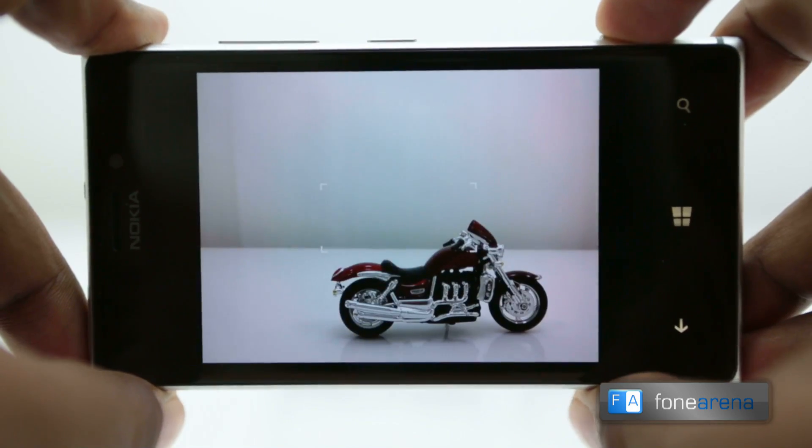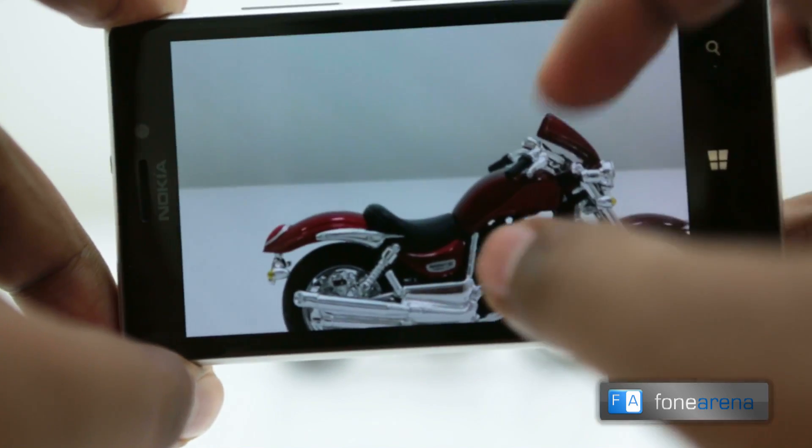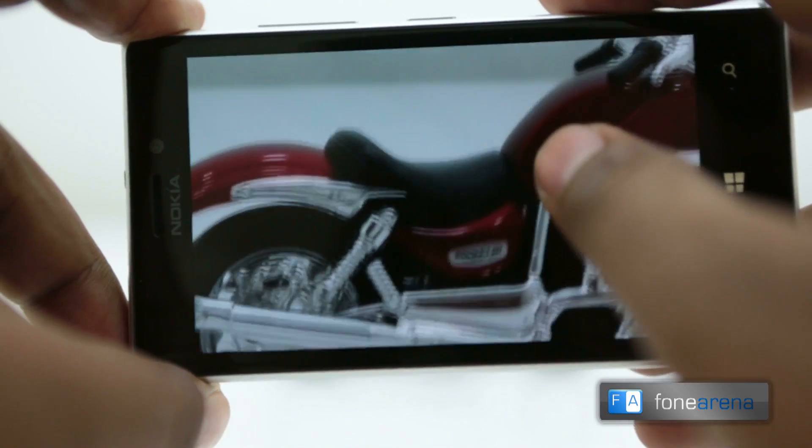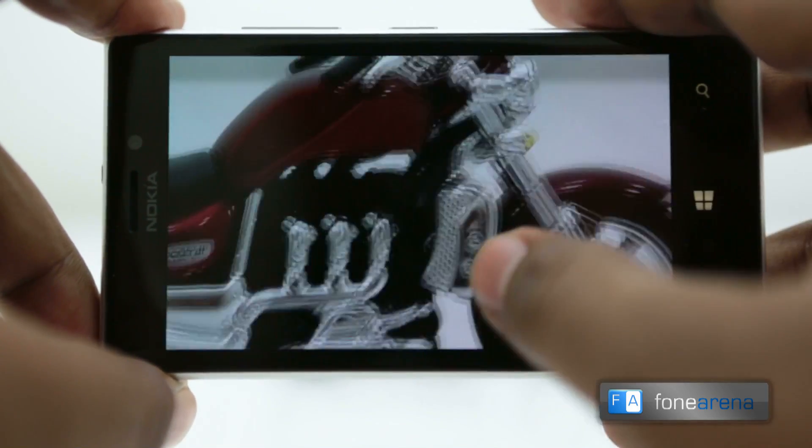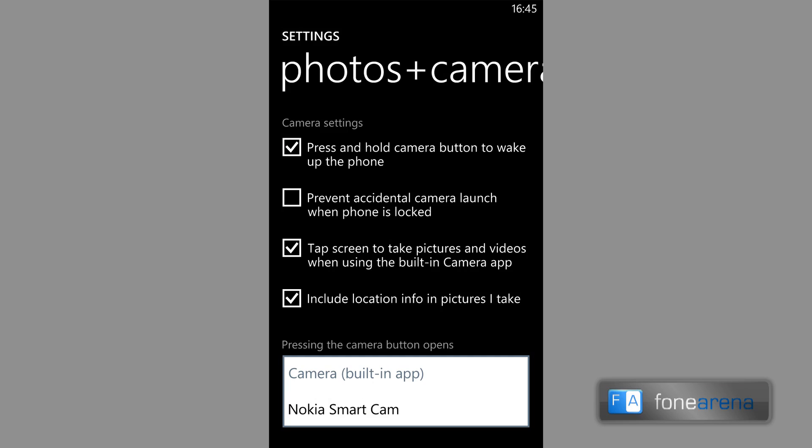Coming to hardware-dependent features, the Amber update massively improves upon the camera algorithms, making the images more natural and sharper, with a firmware-dependent Smart Camera app too. This comes along with an option to set it as the default app on the camera shutter long press if needed.